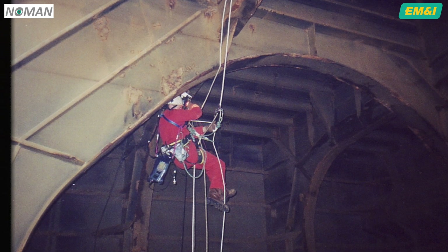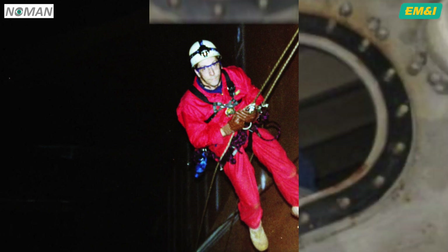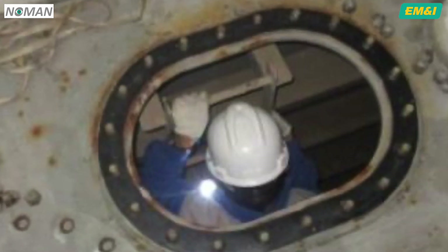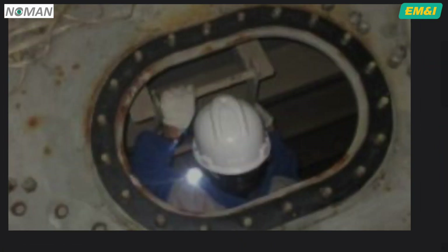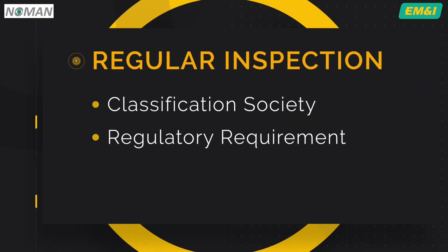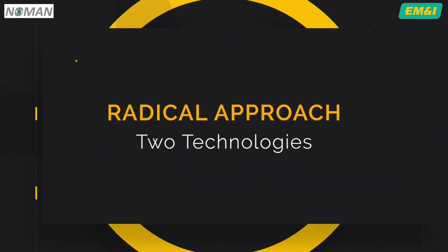Traditional methods in which the class surveyor carries out visual inspection, supplemented by ultrasonic thickness measurements, have involved dangerous manned entry to tanks, often at height and with those attendant risks. Regular tank inspection is a classification society and regulatory requirement. A radical approach was now required.